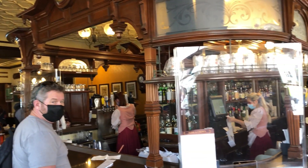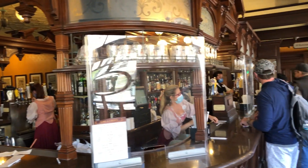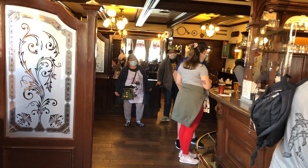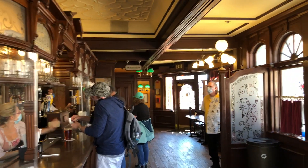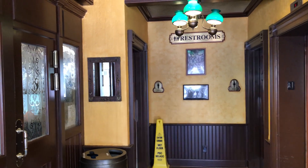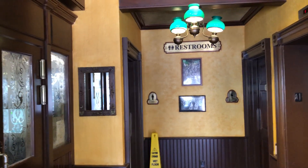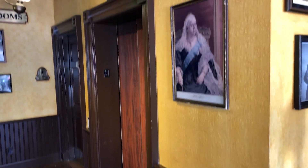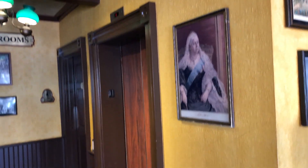This is the Rose and Crown Pub that is right in front of the Rose and Crown, but there is a doorway right over here that will lead you from the Rose and Crown restaurant to the Rose and Crown Pub. The restrooms are over here by the Rose and Crown Pub bar area, and I never knew they had an elevator here, so they must have storage or meeting rooms upstairs.